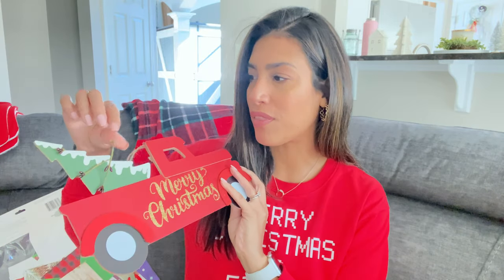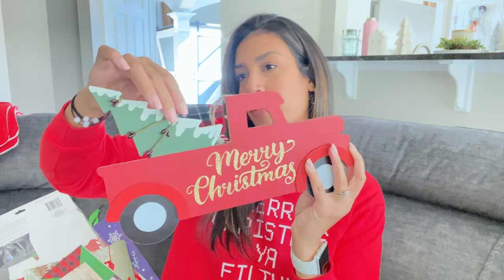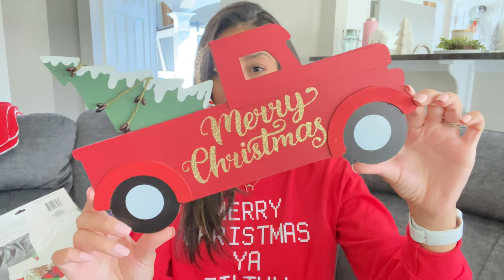The next Christmas item is this one — I thought I picked it up last year but I didn't, and this was literally the only one left. It had a part hanging off so I fixed it — it's a cute little red truck decoration. I thought it was too cute to pass up so I'm going to find a spot for it somewhere in the house.